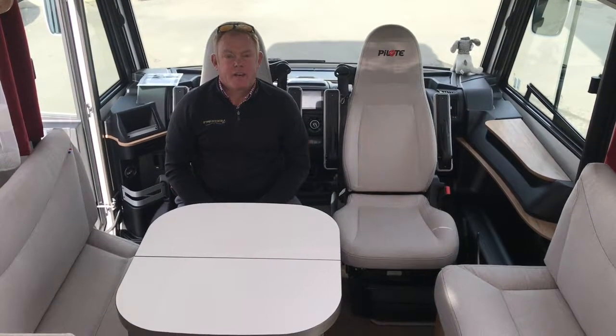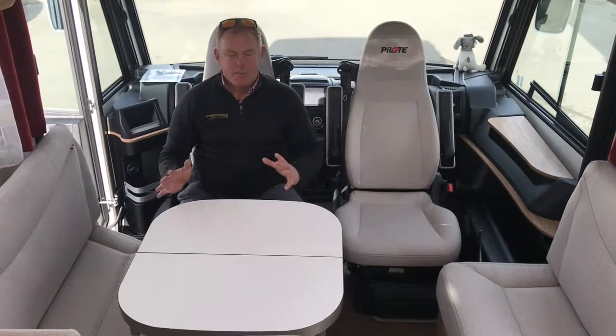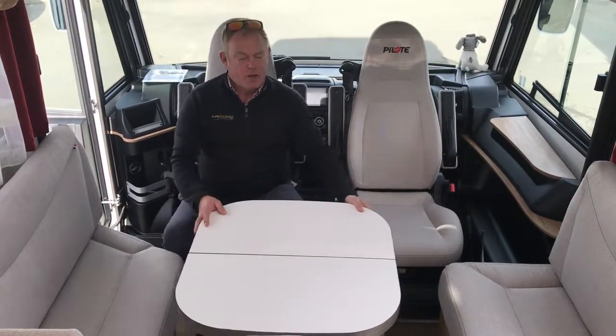These French manufacturers have been quite cunning and they've listened to customer feedback. We often find that the tables in the front of European motorhomes tend to be a little bit big, a little bit bulky, and not overly functional.